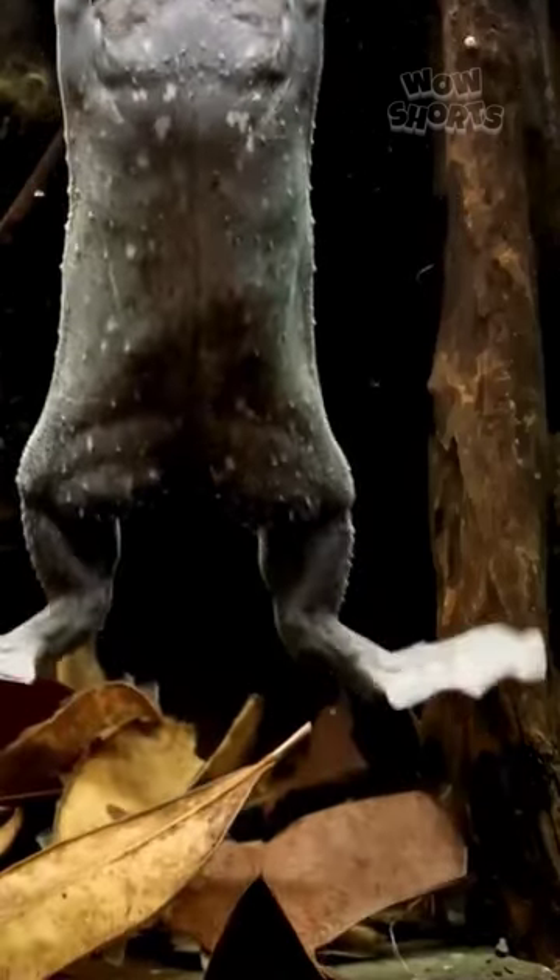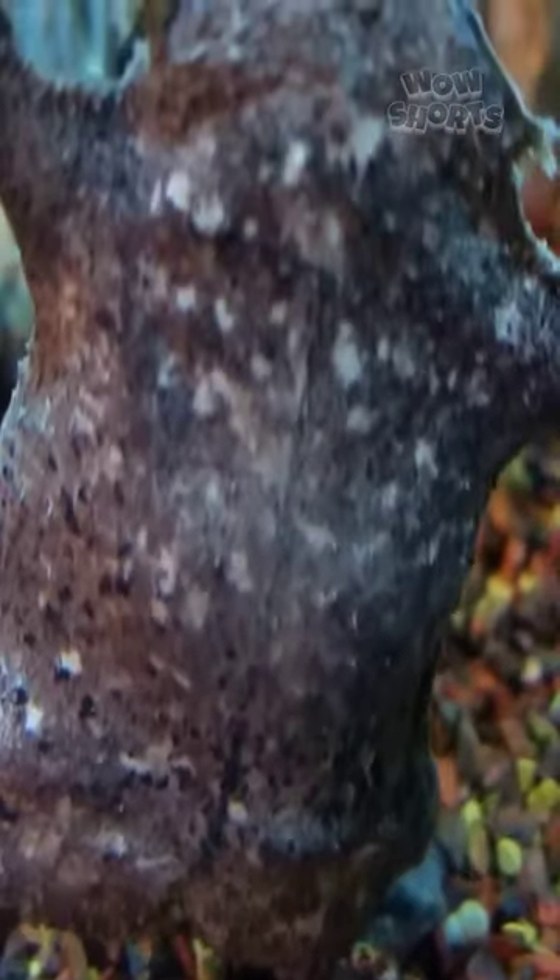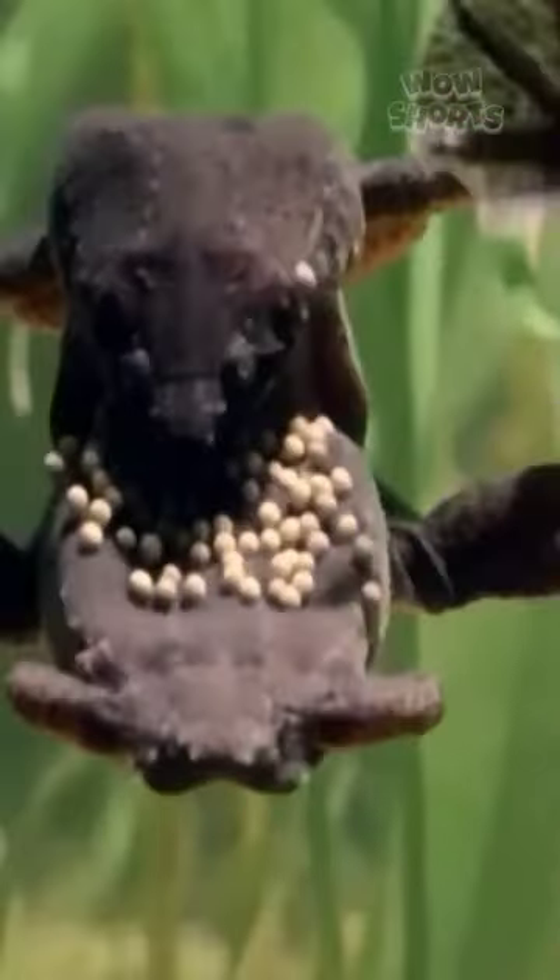It has a flattened body, a broad head, and distinctive webbed feet. One of the most distinctive features of Suriname toads is their reproductive strategy. Females deposit eggs, and males fertilize them externally. However, the process takes an unexpected turn.